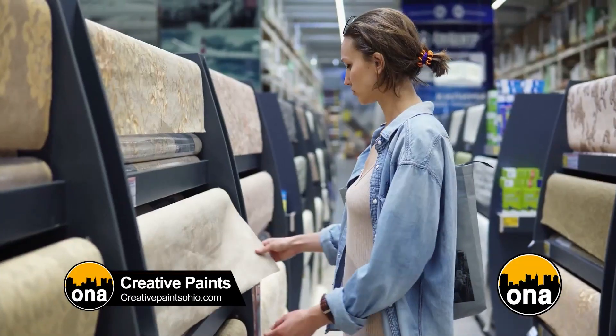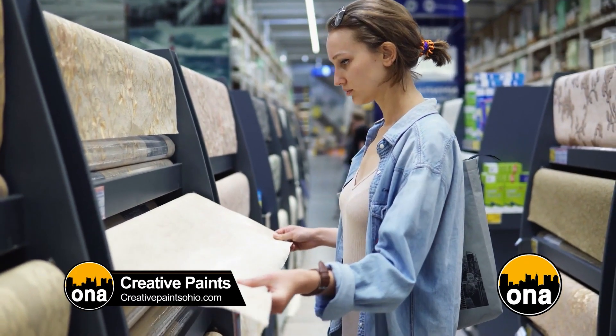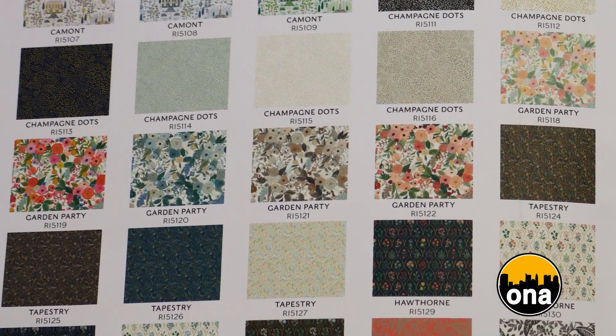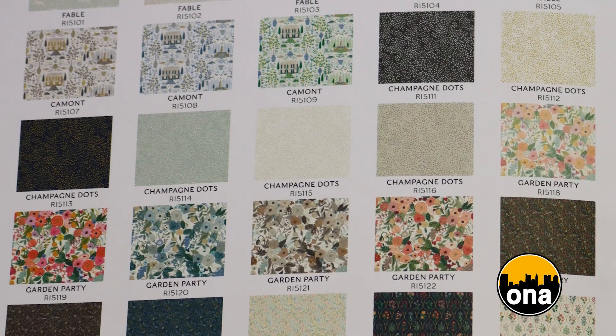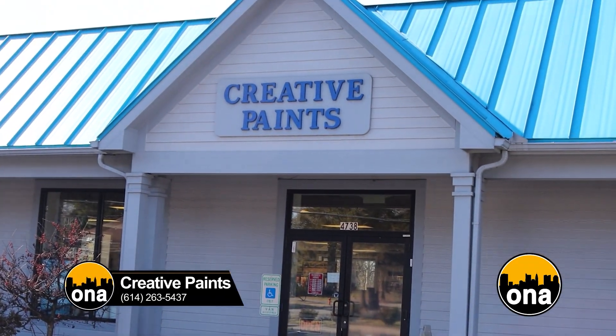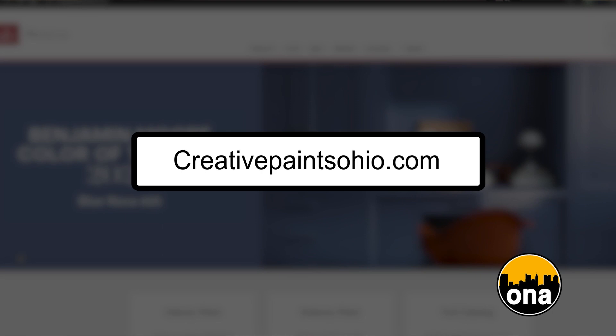We've seen a lot of people coming in saying they want to do some wallpaper. Every week, more and more people are coming in, especially during the springtime. We love it too — we put it in our own house. Creative Paints can certainly help you get up to style and the current trends. Come see us at Creative Paints in Clintonville, 4738 North High Street. Our phone number is 614-263-5437. Ask for Sarah or Blake to help with any decor needs.